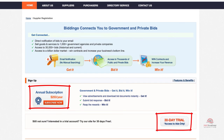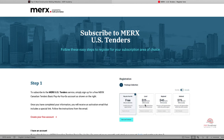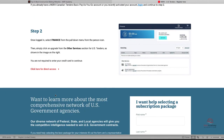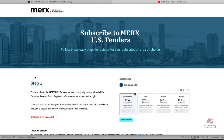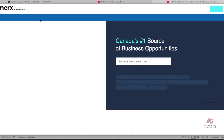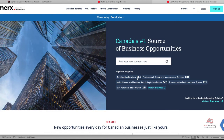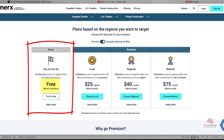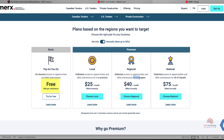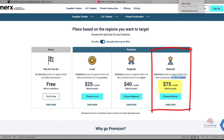The twelfth website is Merx, out of Canada — another Canadian company providing public and private projects, plus an option to join the US bidding opportunities list. They have an e-bid submission feature making secure bidding more efficient. Searching criteria is based on location (Canada or US), entity type — public, federal, state, local, or private construction work — region by state, type, open bids, closed bids, and awards. Pricing in Canadian dollars: basic plan is $60 per solicitation. Local, one province, is $25 a month. Regional, one region, is $40 a month. National, all of Canada, is $75 a month.